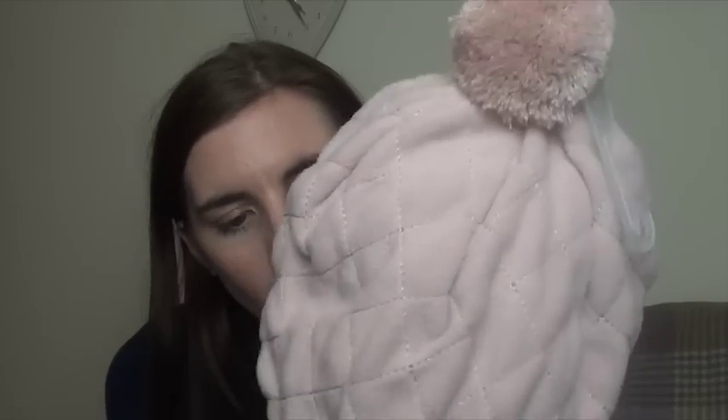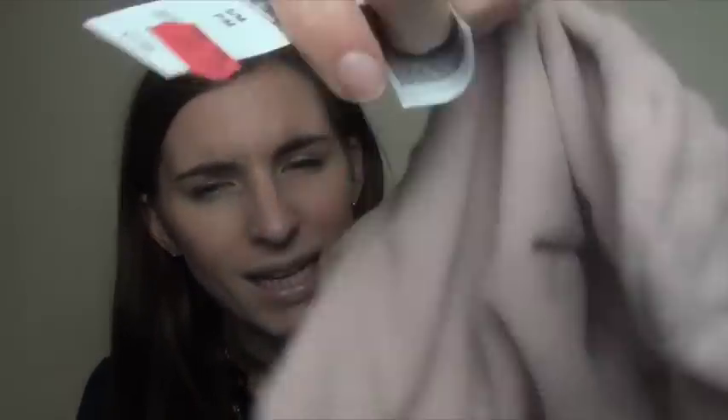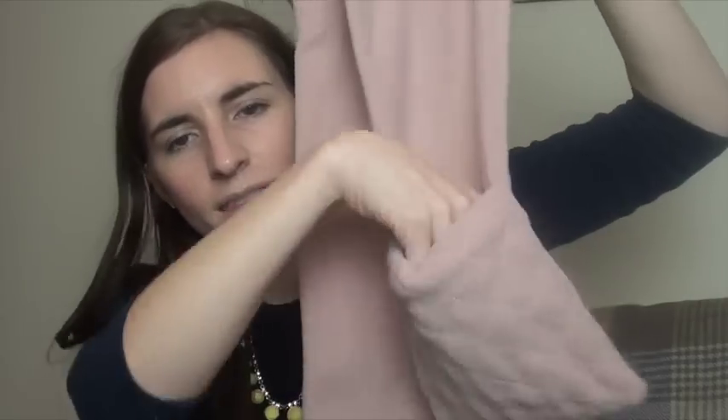I got a couple of things from Gap — they had a sale on. Nothing for me, just the kids. They had all their winter stuff reduced which was weird seeing as it's only just getting cold. Violet chose this hat — I thought it was really cute. Originally £7.95, I got it for £3.99, though I think it may have scanned up as £1.99. I also got her the matching scarf which has pockets — originally £7.95 and reduced to £1.99, an absolute bargain. Sadly they didn't have the matching gloves.